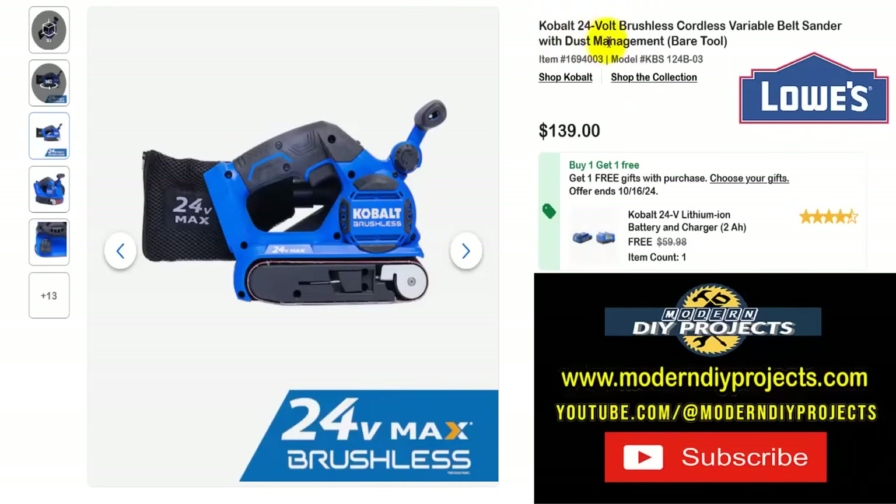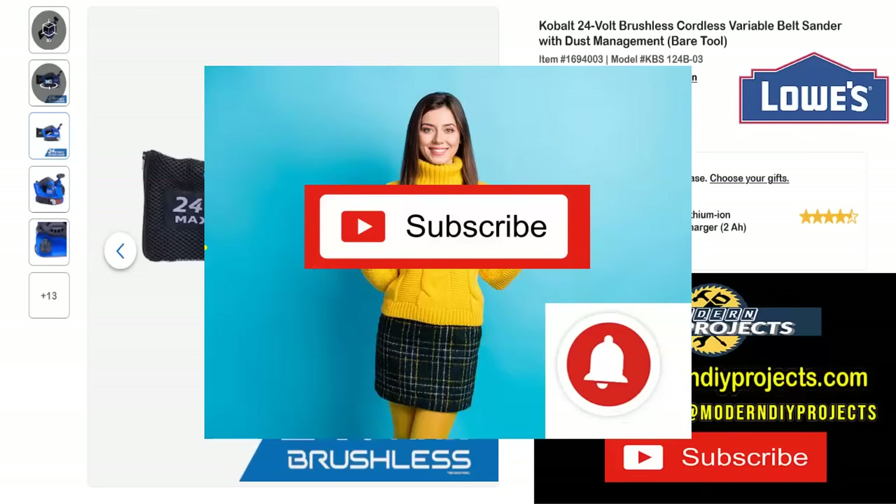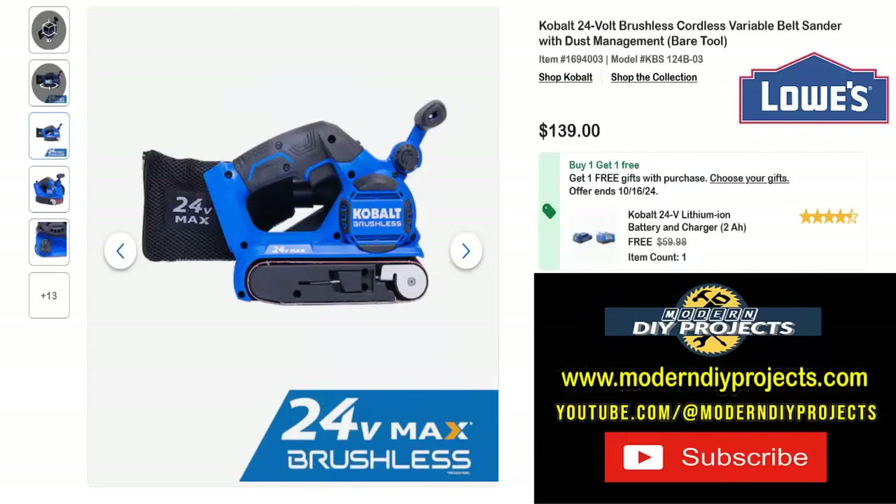Here's the Cobalt 24-volt brushless cordless variable speed belt sander with dust management, bare tool. Get this for $139 and get the free battery and charger included — another $60 value — all the way until the 16th. Speaking of free things, hit that subscribe button — it's free for you and does me a great service. That way you stay informed every time I make money-saving videos for Lowe's, Home Depot, Amazon, Harbor Freight, or any other great place I can find deals.